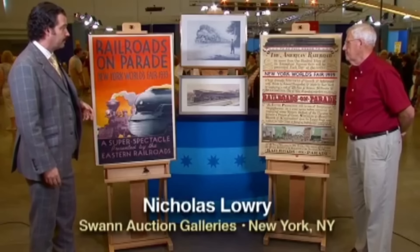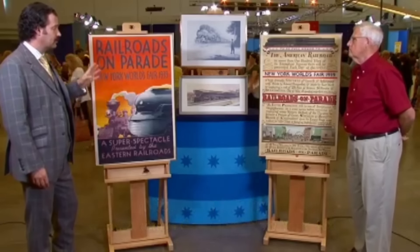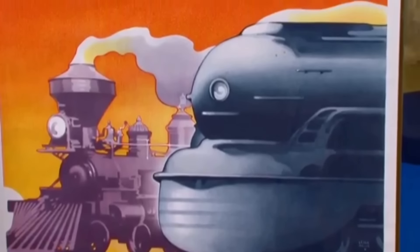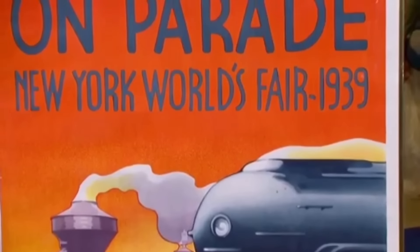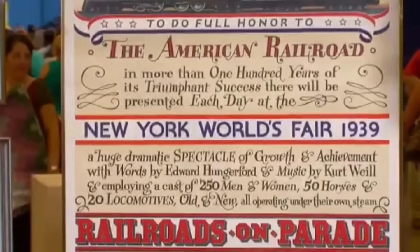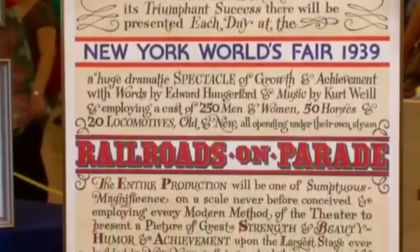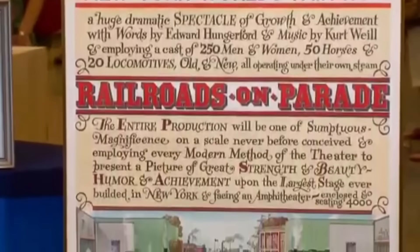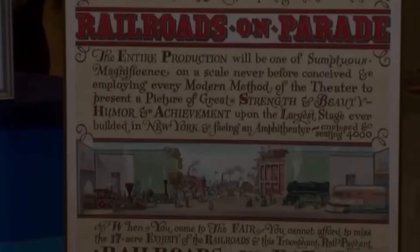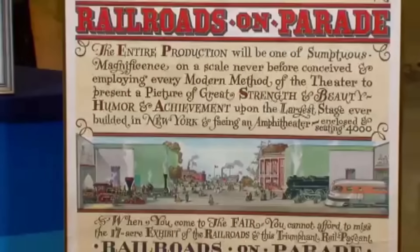The large poster on the left is from the World's Trade Fair held in New York in 1939, and Railroads on Parade was a major part of the event. The last poster explains the Railroads on Parade event in detail — on the bottom is a picture of an old railroad from the 1830s, and on the right is a more recent train. This poster would sell between $800 and $1,200.